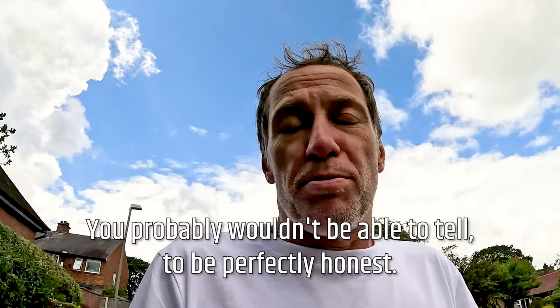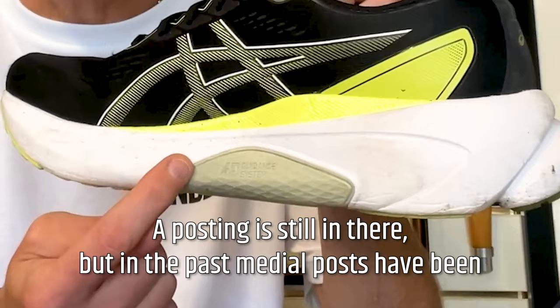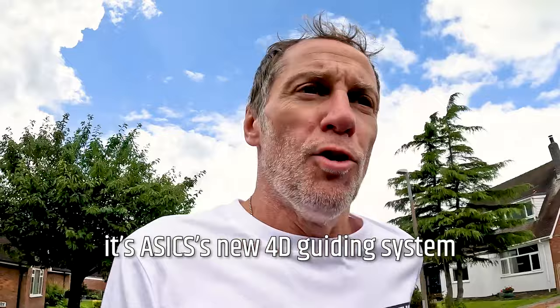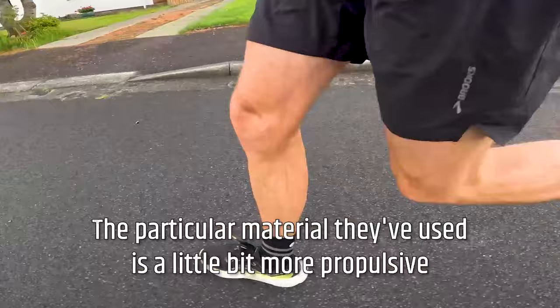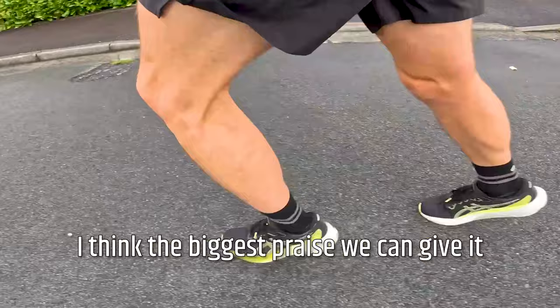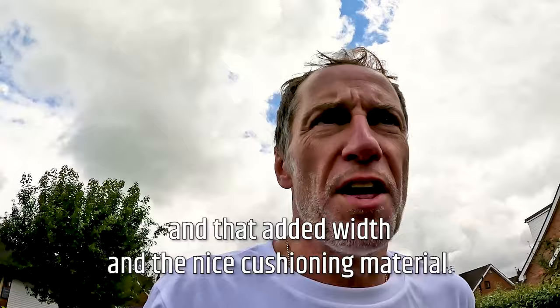I do wonder what the overall benefit of the gel is — you probably wouldn't be able to tell without it, to be perfectly honest. But the big difference is the removal of the traditional medial post. A posting is still in there, but in the past medial posts have been a firmer density material sitting on the medial side of the shoe under the arch. Now it's ASICS' new 4D Guiding System — it's going to slow down the rate of overpronation. It's a lower density, softer material that is a little more propulsive and responsive, propelling the foot out of an overpronated state.